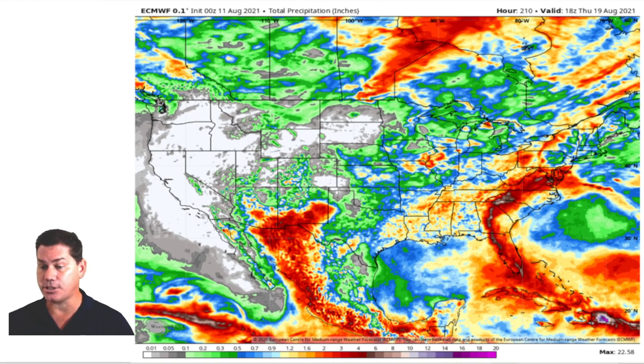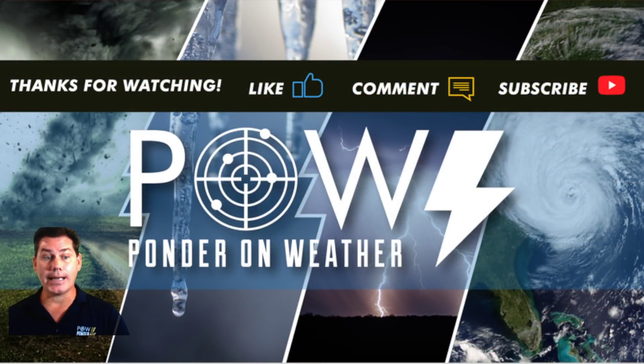I appreciate you guys watching. Please like this video, leave your comments below, and don't forget to subscribe to my channel to catch the latest updates where I protect you before and after the storm.